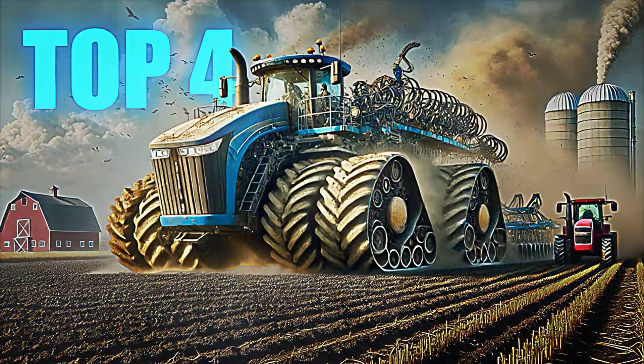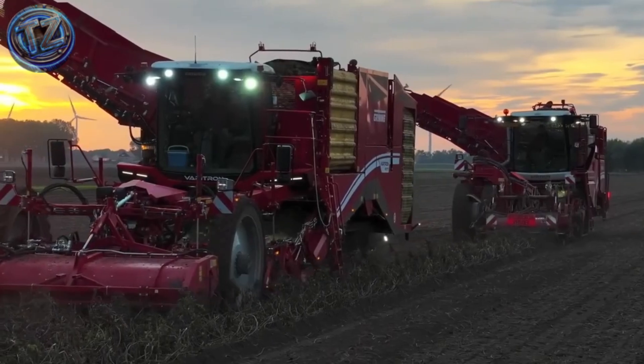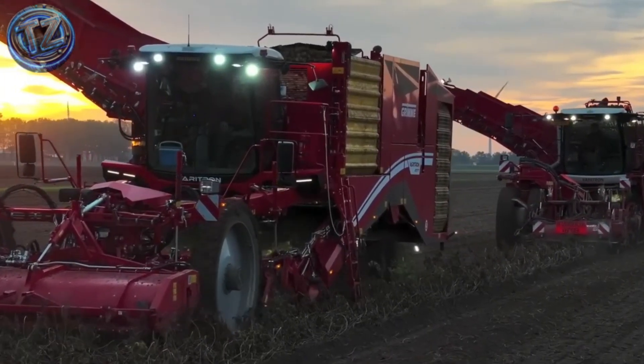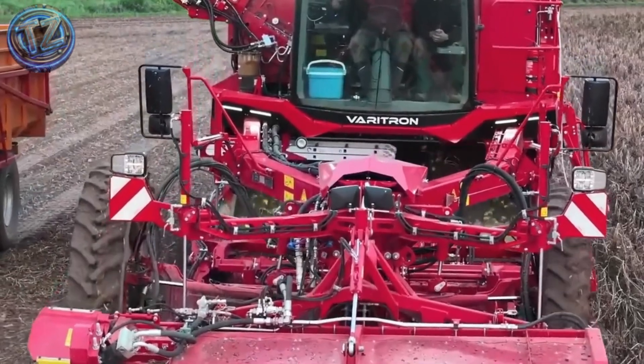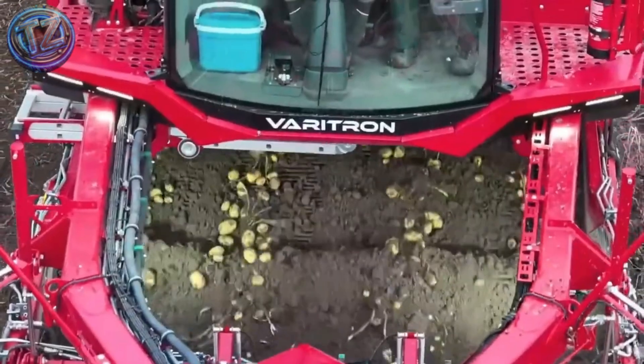Top 4: Grimme Veritron 470. If you thought harvesting potatoes was slow and manual, this machine will change your mind. This self-propelled German harvester can extract up to seven tons of potatoes per minute.